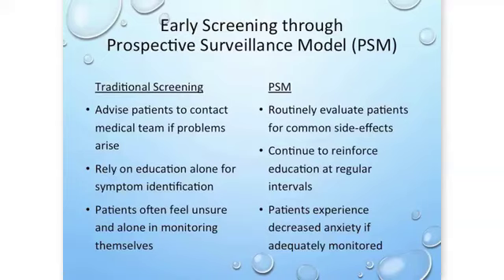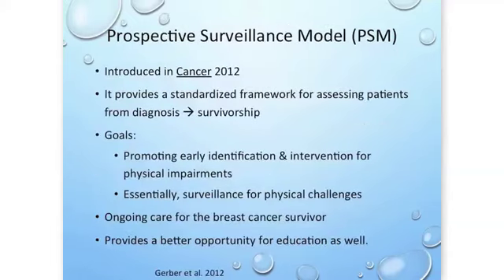Patients often feel unsure and alone in monitoring themselves — not sure what they're looking for. With the PSM, we're routinely evaluating patients for common side effects. We have baselines on those patients so we can detect changes more effectively, and we reinforce education at regular intervals so any questions or unclear areas can be clarified.